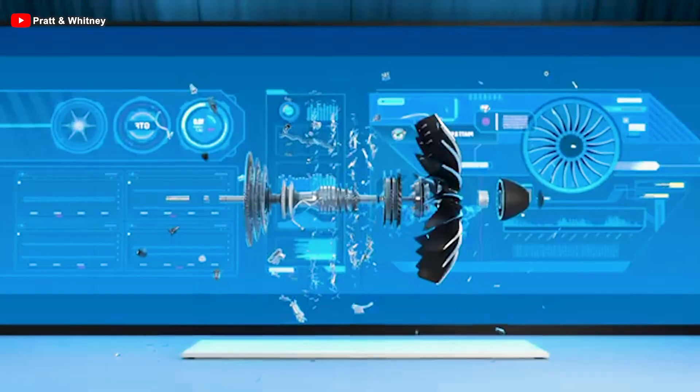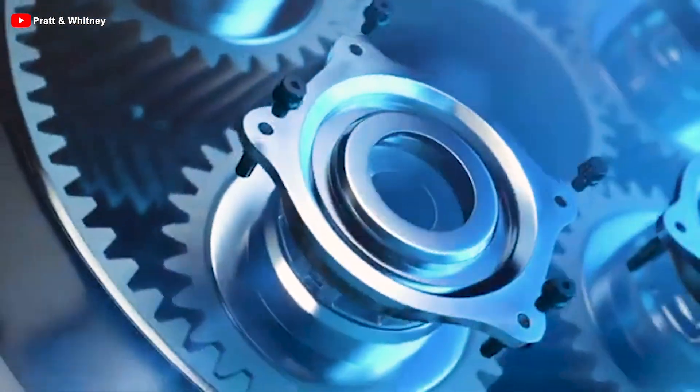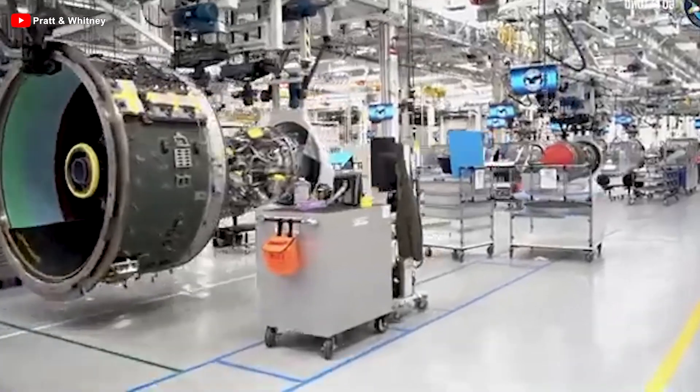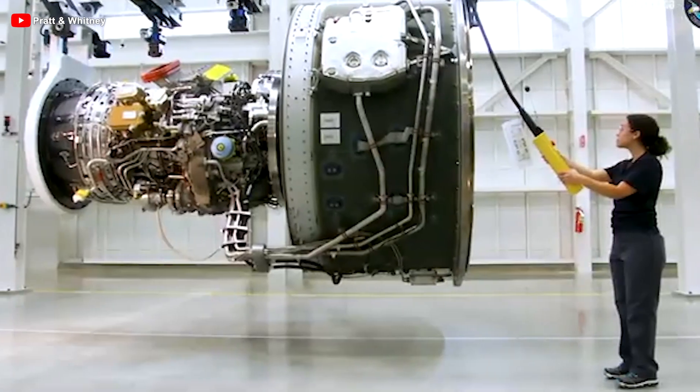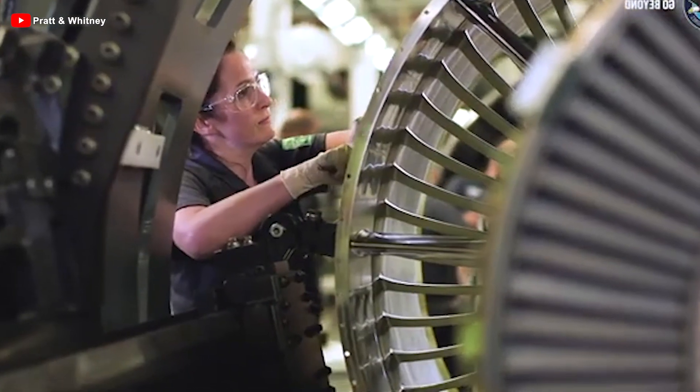Additionally, MTU handles final assembly for one-third of all GTF engines at its Munich facility. Maintenance services for these engines are provided by MTU Maintenance Hanover, MTU Maintenance Zhuhai, EME Aero, and MTU in Munich, ensuring long-term operational stability and efficiency.